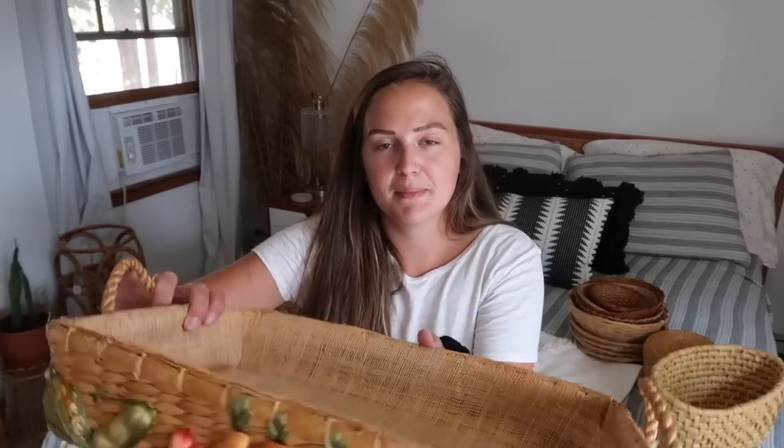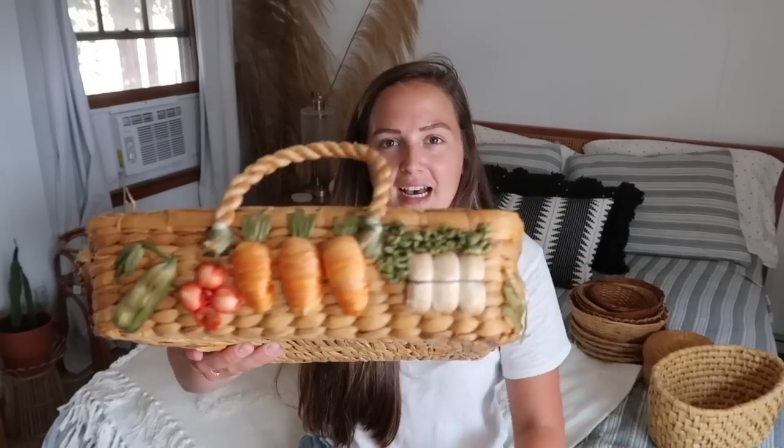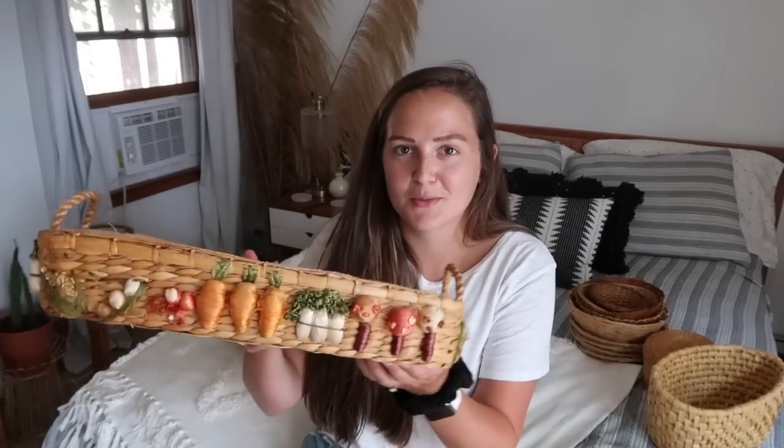Saving the three coolest baskets for last. This one was just really pretty — it had all of these vibrant colored vegetables on it. You can put a Pyrex in here; this one doesn't come with one, but a lot of people just have a clear baking dish they could use with this. I'll be putting this one up on my Poshmark — I love how unique this one is.